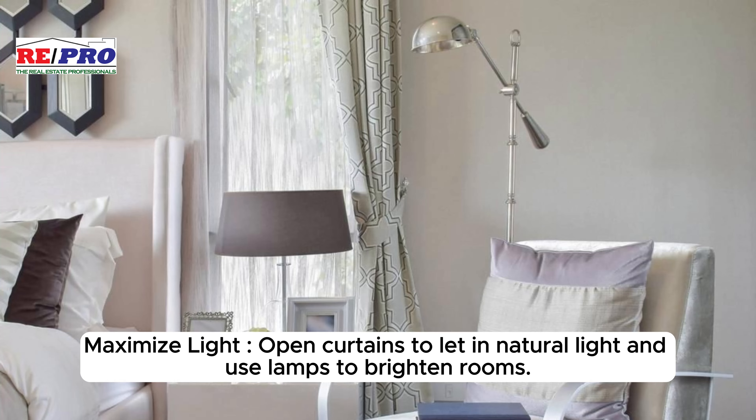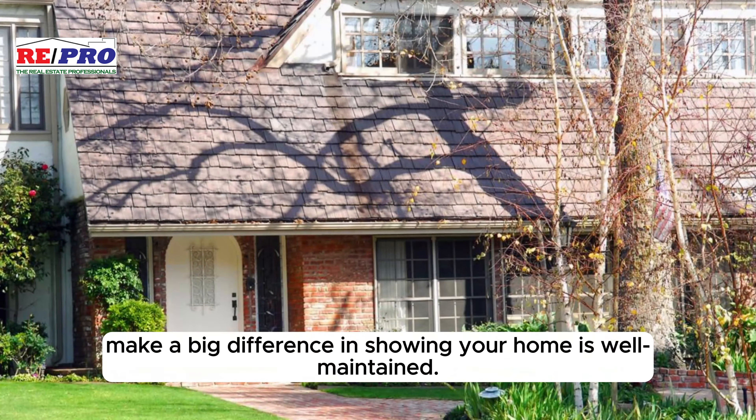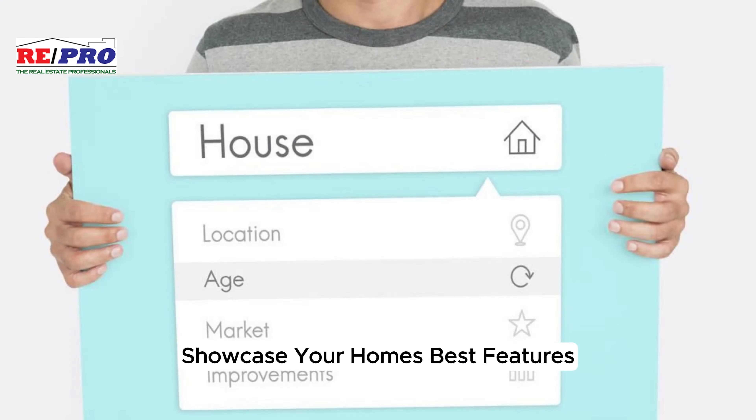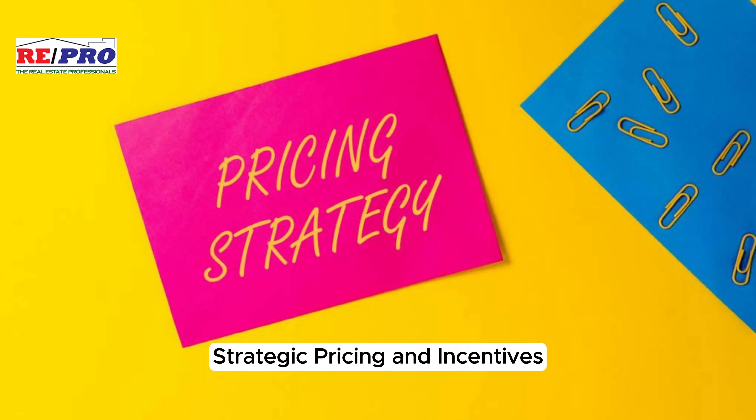Maximize light by opening curtains to let in natural light and using lamps to brighten rooms. Address small repairs — fixing minor issues like leaky faucets or squeaky doors can make a big difference in showing your home is well maintained. Showcase your home's best features, highlighting unique aspects like a cozy patio or a modern kitchen with strategic staging and decluttering.